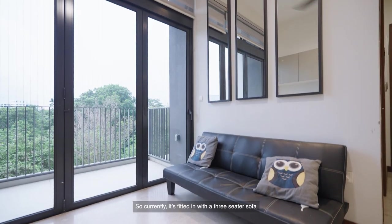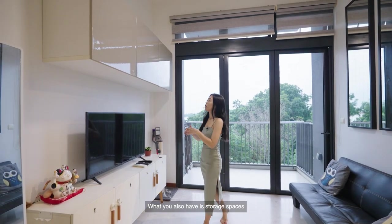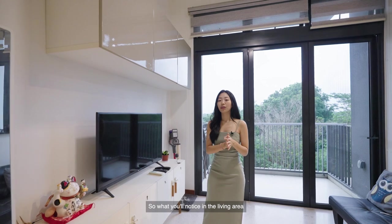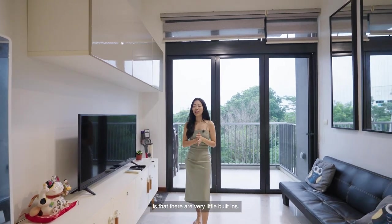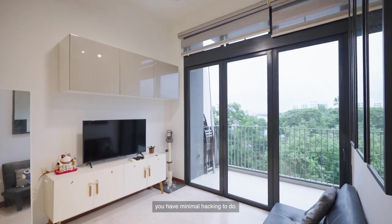Currently it's fitted with a three-seater sofa and you have great distance from the television. You also have storage spaces at the top for miscellaneous items. There are very little built-ins in the living area, so new owners who want to redesign the place to their liking will have minimal hacking to do.